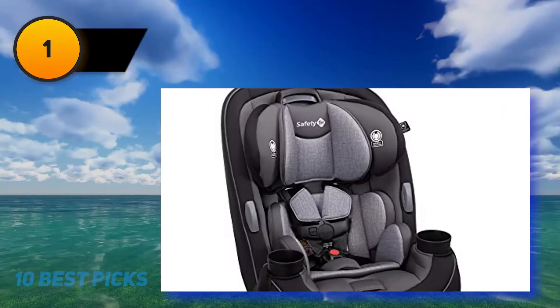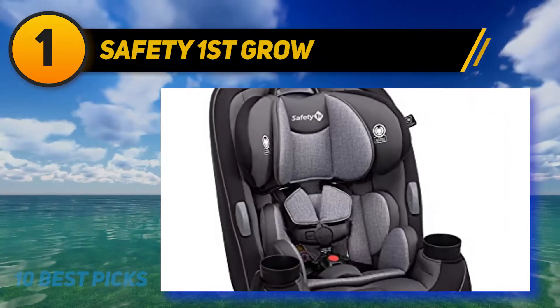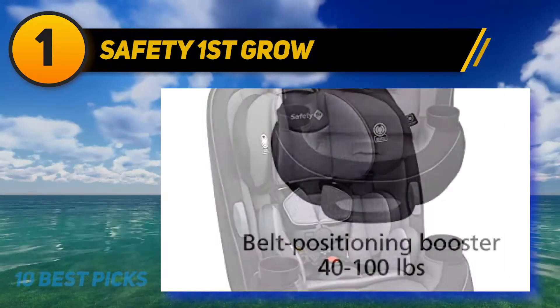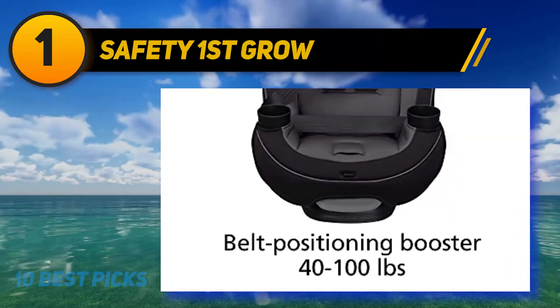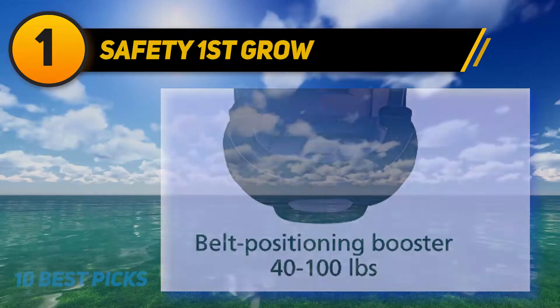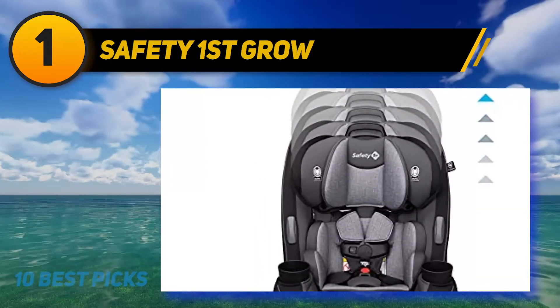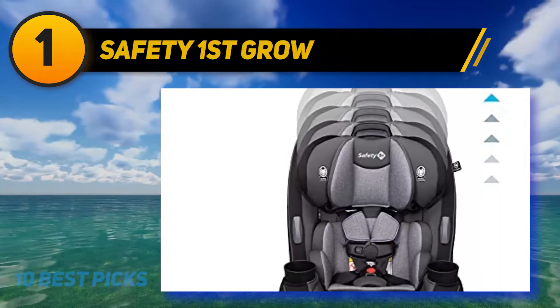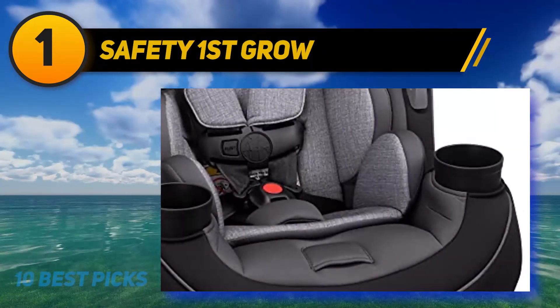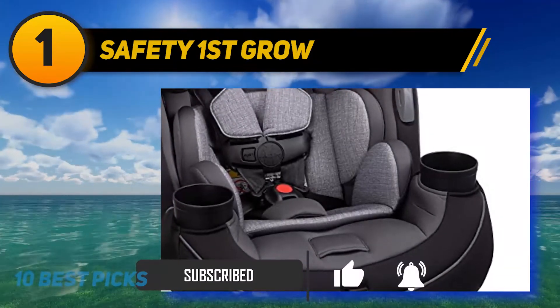And at number one: the Safety 1st Grow and Go. The Safety 1st Grow and Go is a very comfortable three-in-one infant car seat for small cars. It provides three different seating positions: the rear-facing mode, which is especially for newborn babies and is the safest way for children to travel, preventing head and spinal injuries. It can bear a weight of 5 to 40 pounds and a height of 19 to 40 inches.